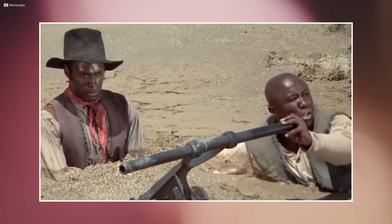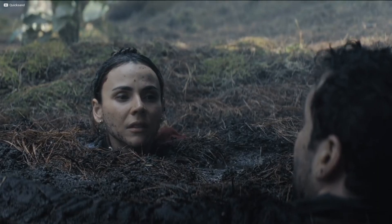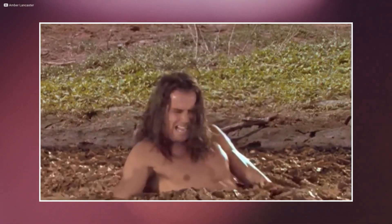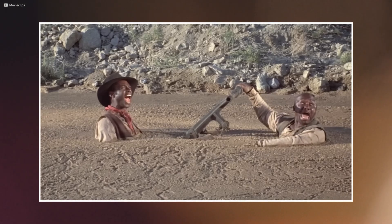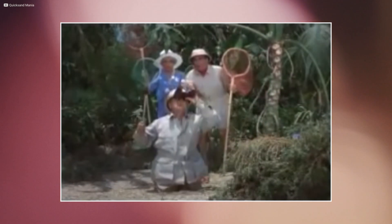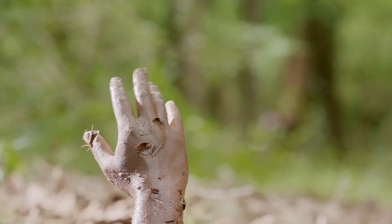For much of the 20th century, quicksand was more familiar on screen than in the wild. In films and pulp adventure stories, it became one of nature's great terrors. Tarzan swung over it. Cowboys stumbled into it in Saturday matinee westerns. Even comedies like Gilligan's Island or family films like The Princess Bride played on the drama of characters being slowly consumed by the earth. The scenes were always the same: a character strays, the ground gives way, and they sink slowly but steadily until only a hand or a hat remains.